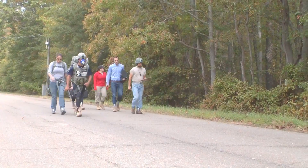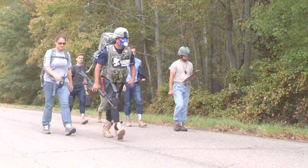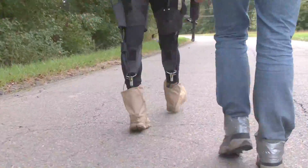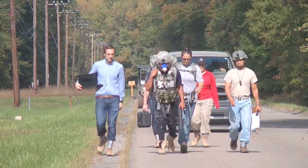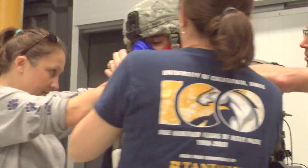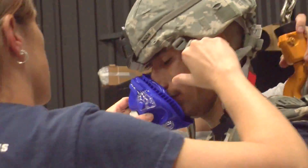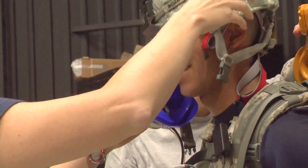Army evaluators and Harvard researchers walked alongside Specialist Rafael Bosa during a three-mile test through paved roads and rough terrain. DARPA also turned to Army researchers during the first phase of the Warrior Web prototype development, testing nine devices on soldiers over a 21-week period last year.